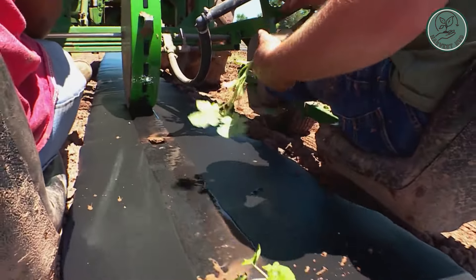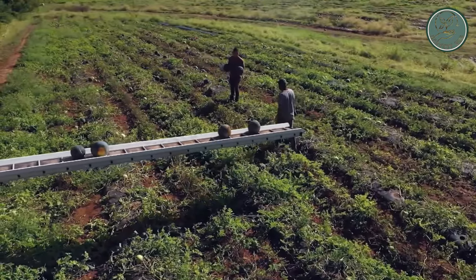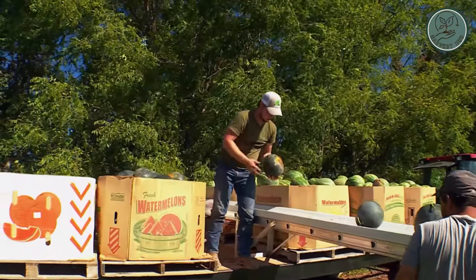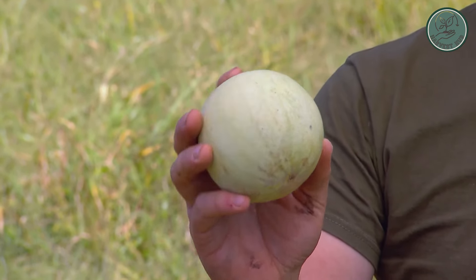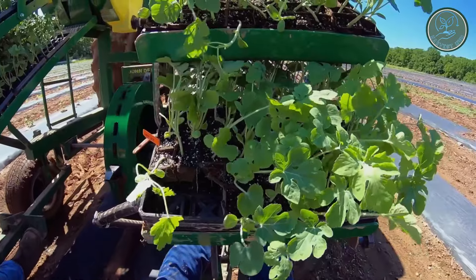With precision and care, they load the watermelons onto the conveyor belt, readying them for their journey from field to store. As the day draws to a close, he reflects on the season's bounty — proud of the quality of his crop and the satisfaction it brings to those who savor its sweetness, a testament to his dedication, hard work, and love for the land.